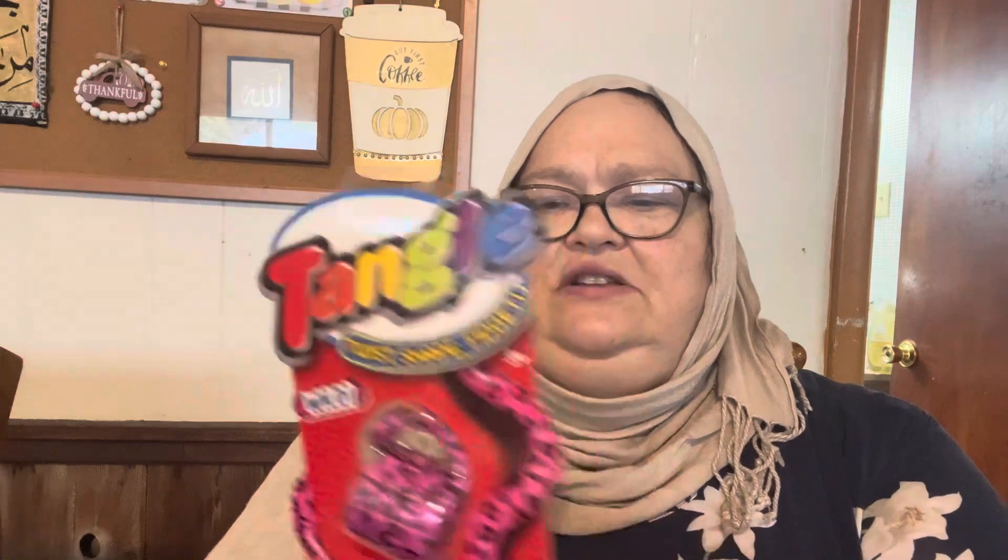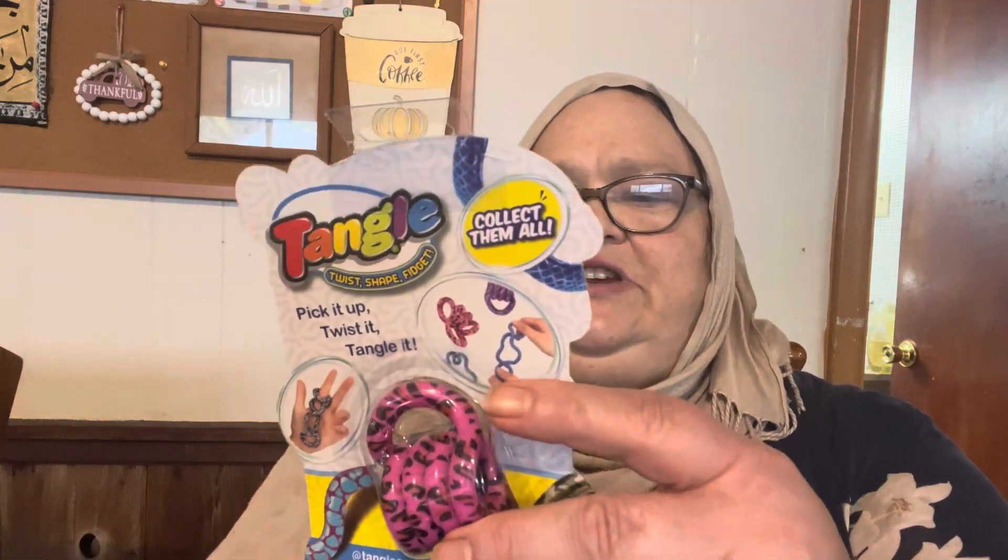I was looking for one in a different color since the other one was purple, but they still only had purple. This one doesn't have an animal on it — it's just a twist shape and fidget. It will have to be for a different family member so the kids don't fight, because this one doesn't have an animal on it.